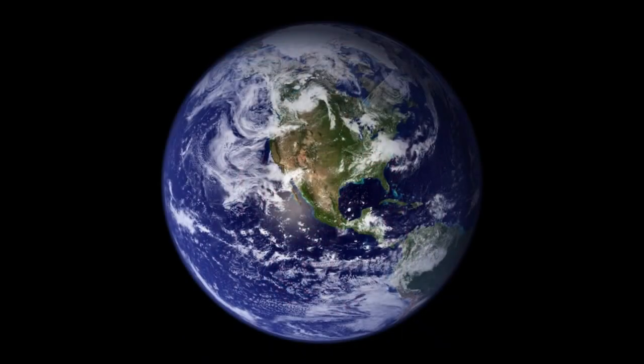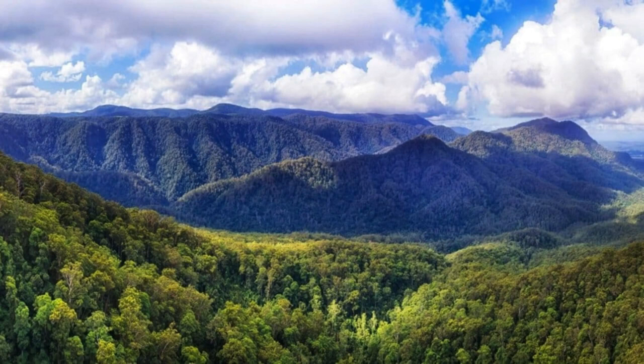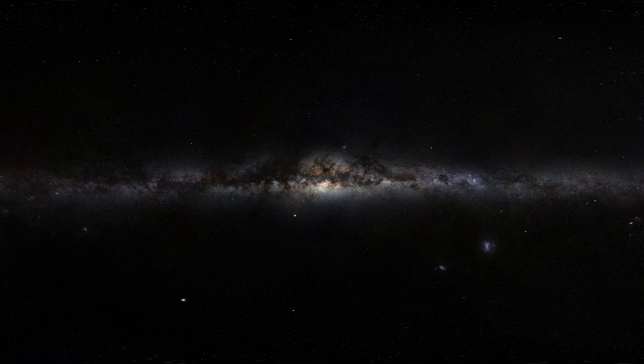There are more trees on planet Earth than there are stars in the Milky Way galaxy. A 2015 article in the journal Nature titled 'Mapping Tree Density at a Global Scale' used 428,775 actual field measurements from all over the world to estimate a global tree population at 3.04 trillion. According to NASA, the most recent estimates put the number of stars in the Milky Way somewhere between 100 and 400 billion. Both figures are extremely difficult to estimate and impossible to verify, but given their vast difference, it's safe to say there are more trees than there are stars.